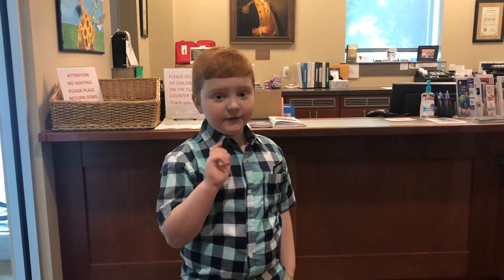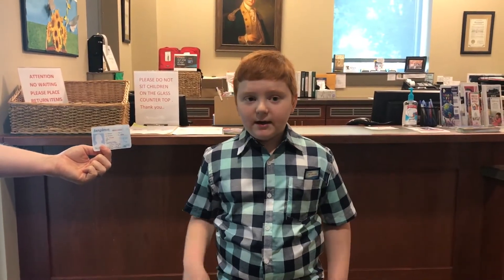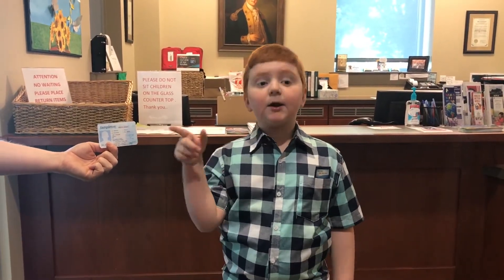First things first, if you're under the age of 18, like me, remember to bring an adult with you. Make sure your adult has a license or ID with your current address.